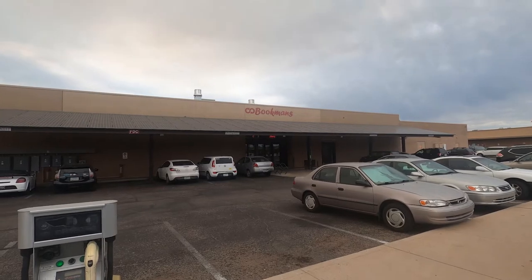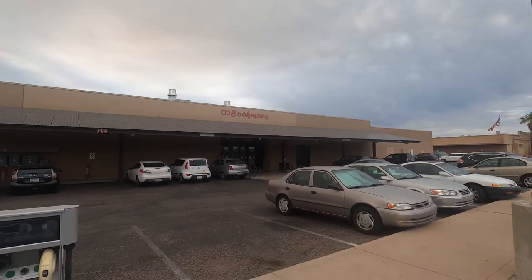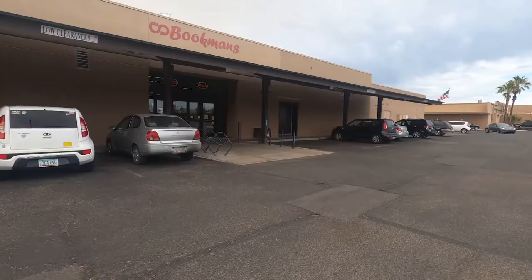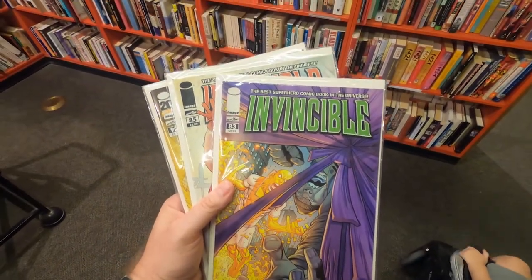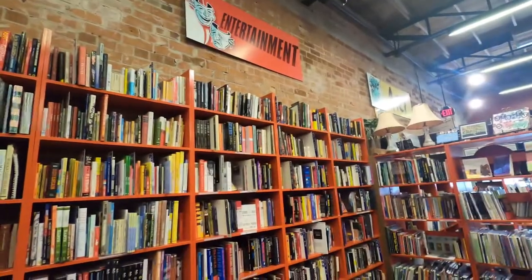No Tucson adventure is complete without a trip to Bookman's — at least once a month we come here to check out books, music, and even some comics they have. Found a couple of books I was missing from my collection — always a good haul. Unfortunately, that was about the shortest trip to Bookman's ever because both kids weren't listening and decided they'd rather misbehave than get to walk around.